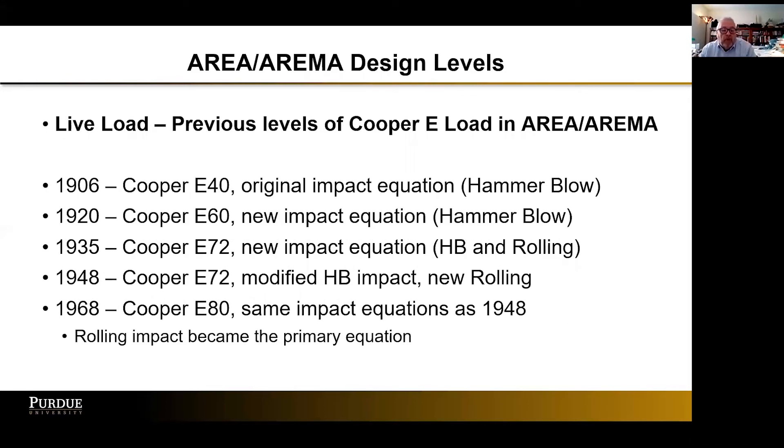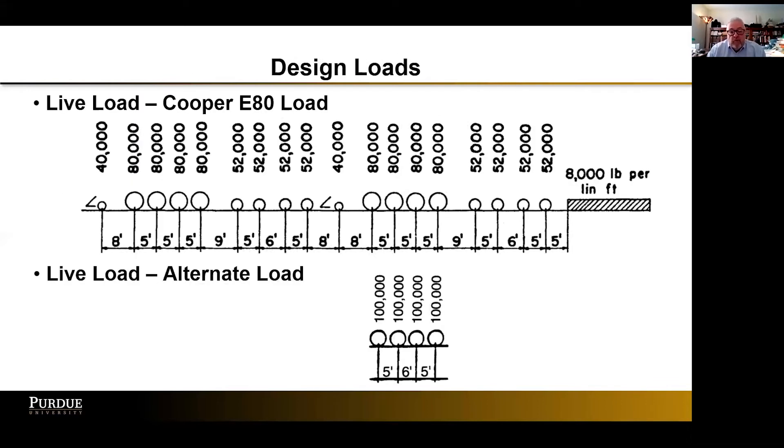These are the different Cooper load levels. The Chapter 15 steel bridge design criteria was first introduced in 1906 and has been changed through the years. The load level went up, and the impact equations have changed considerably. Since 1968, rolling impact became the primary impact equation versus the hammer blow used previously for steam locomotives. We still use the Cooper E80 loading as our design load. One issue that makes it not good for fatigue analysis is that our largest axle spacing is only nine feet, which is woefully short compared to what we're using in actual service.